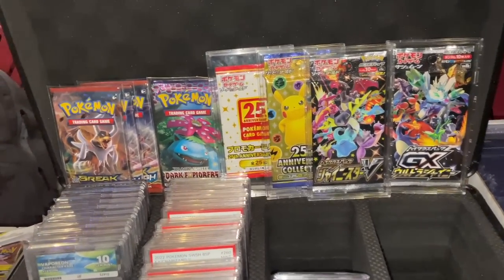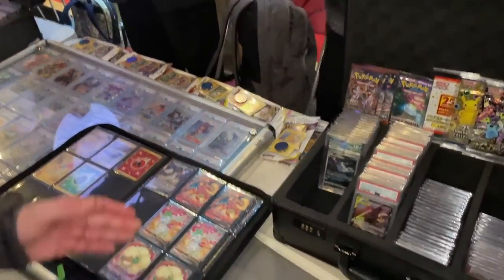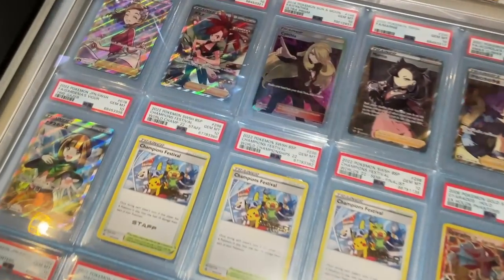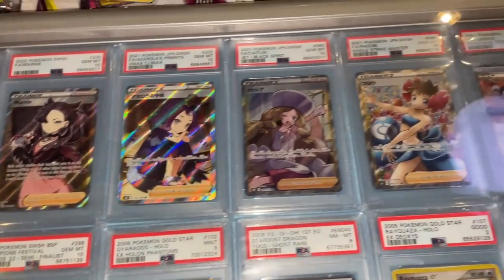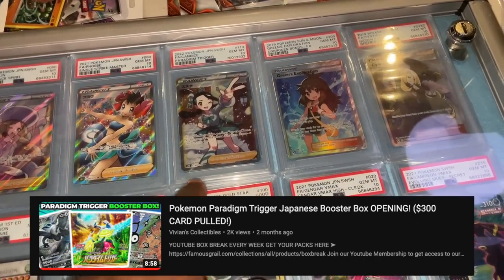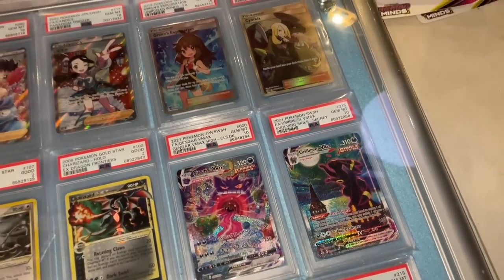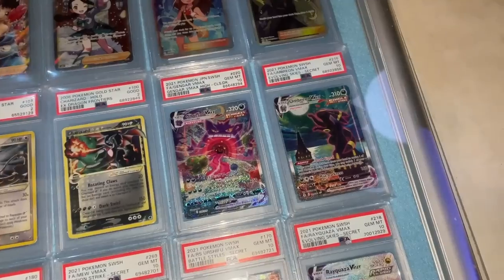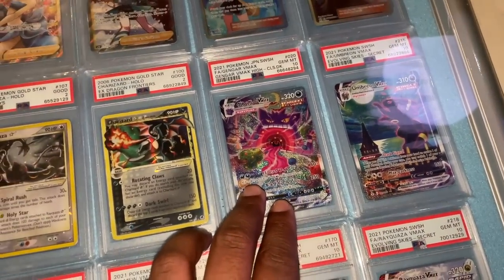We've got GX Ultra Shiny, some Breakthrough and Darkness Ablaze cards as well. Now looking at the slabs - some madness here. Waifu cards, English and Japanese. This one I actually pulled in my first box opening - the exact same card - then sold it. Look how quickly it comes back. There's an Umbreon GEM Mint 10 over there - a thousand plus in English. We've got the Gengar V-MAX.